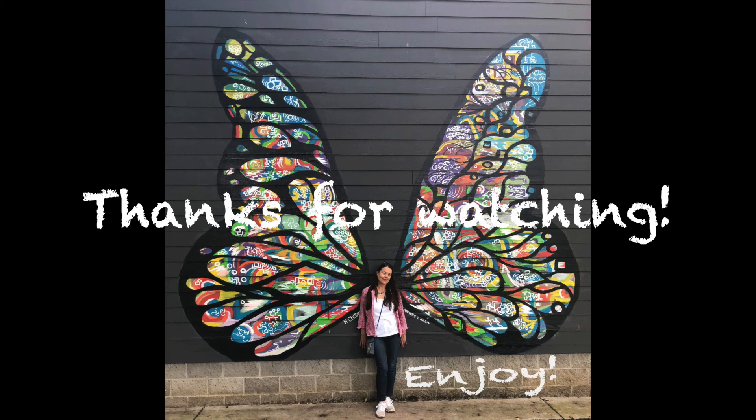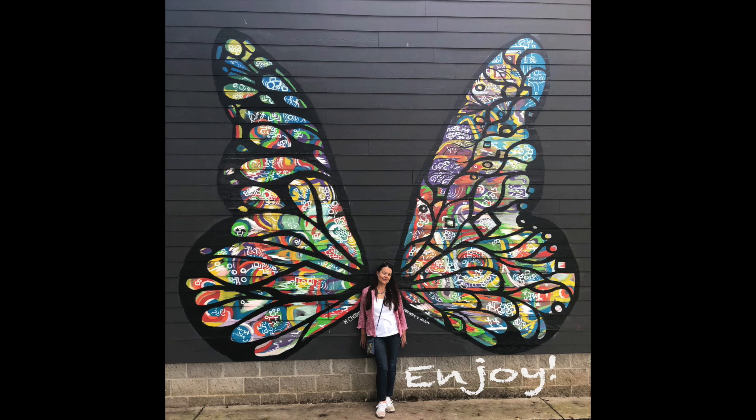Please hit that like button and share, and subscribe if you haven't, and hit that notification button — because sometimes I make really good videos. Bye!